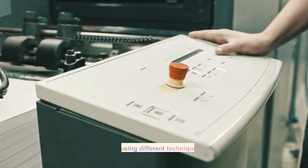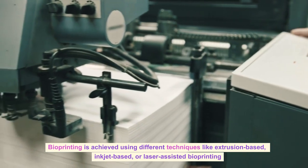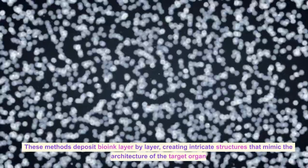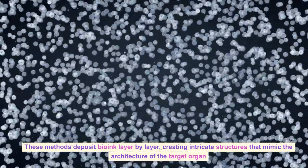Bioprinting Process: Bioprinting is achieved using different techniques like extrusion-based, inkjet-based, or laser-assisted bioprinting. These methods deposit bioink layer by layer, creating intricate structures that mimic the architecture of the target organ.